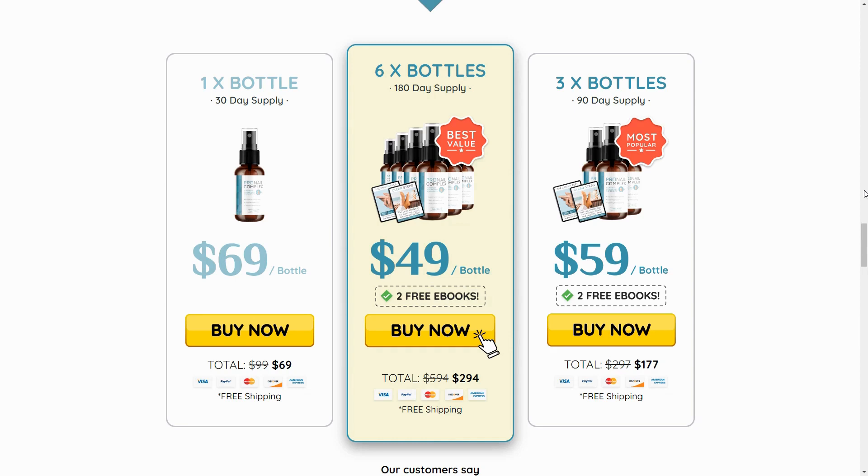Many people have had great results with Pronail Complex, including numerous testimonials on the official website. However, you need to bear in mind that everybody will react uniquely. This is somewhat obvious, but I'm telling you this so you can be realistic about your treatment and expectations.